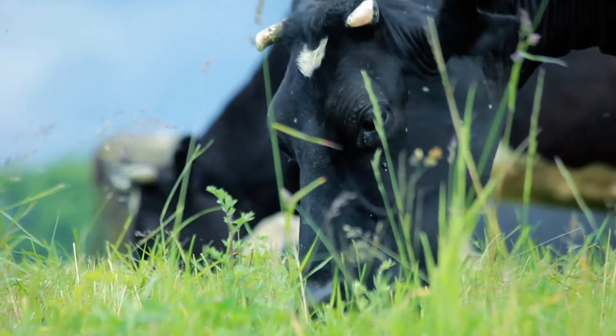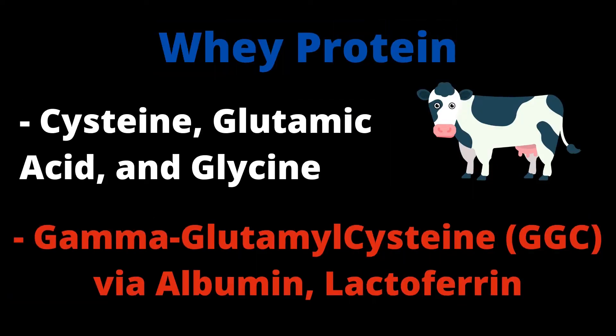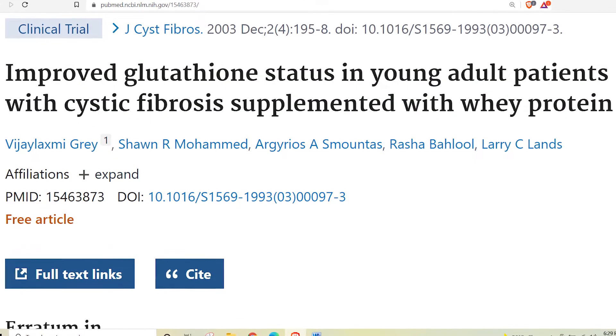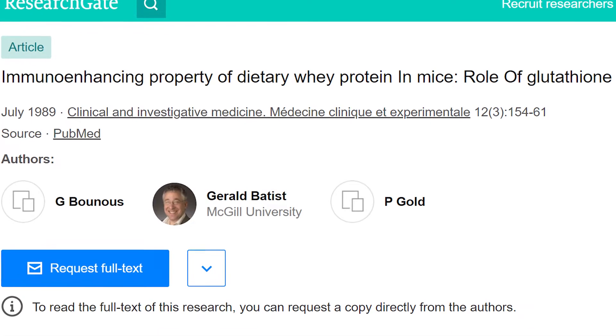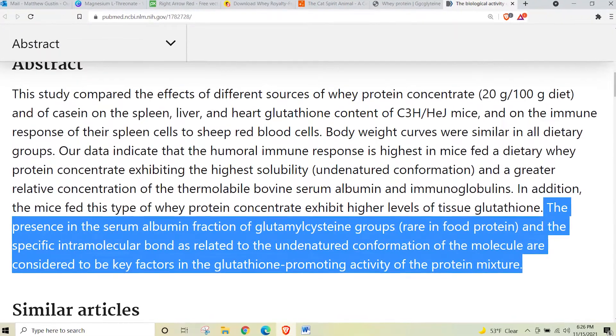Ready-made gamma-glutamyl cysteine has been shown to increase GSH levels in the short and long term. Two options currently exist to get GGC as a supplement. The first is whey protein. Whey not only contains ample amounts of all three amino acids needed for GSH production, it also contains GGC in several forms such as lactoferrin and albumin. Several studies have shown whey's ability to increase GSH levels for longer terms, making it perhaps the top glutathione food out there.